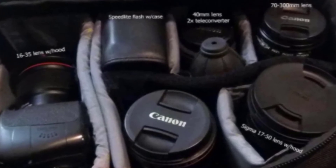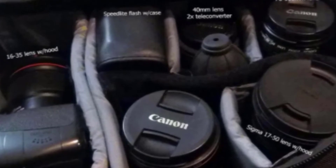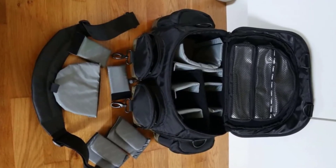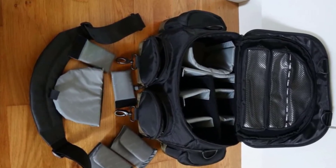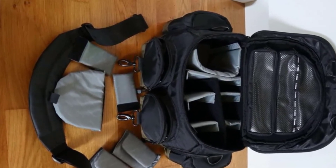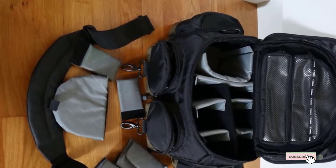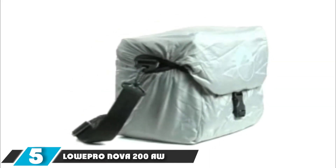With two front pockets, two side pockets, and an interior top pocket, there is plenty of space for small accessories and personal items. Tripod straps located at the bottom allow for easy transportation of a tripod or monopod. The bag can be carried with the shoulder strap or the leather top handle. The gadget bag uses quick-release buckles so the camera can be ready quickly.